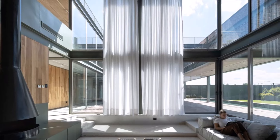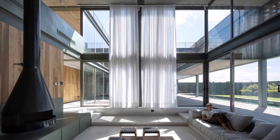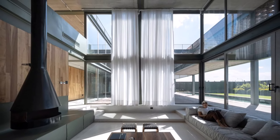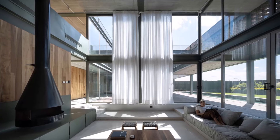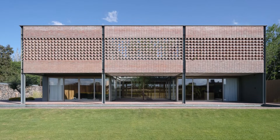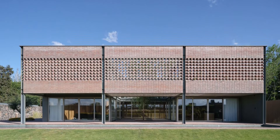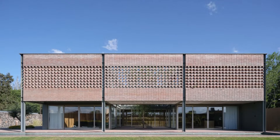The ground floor is dedicated to public and semi-public spaces, while the upper floor houses the bedrooms, ensuring necessary privacy. The exterior of the residence is meticulously designed to blend with its natural surroundings, while maintaining a distinct architectural identity.